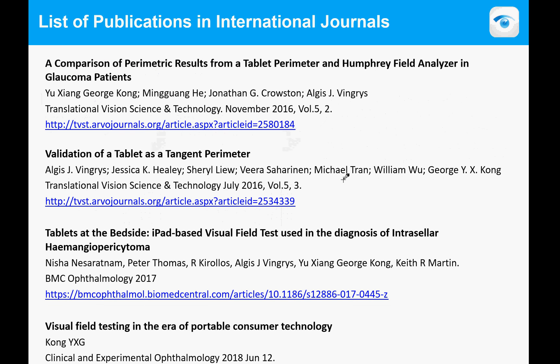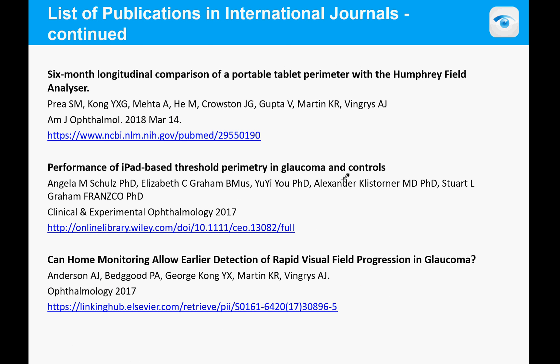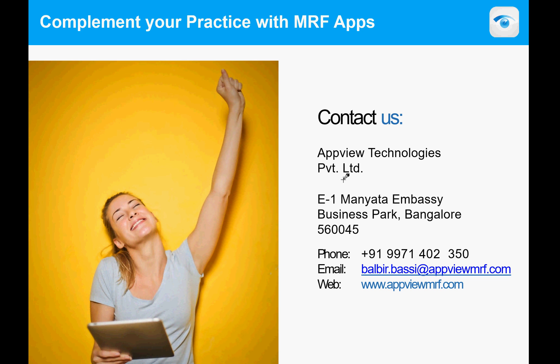We have many publications demonstrating the capacity of the MRF to do its job. A notable one is 'Tablets at the Bedside,' where we used the tablet in hospital at patients' bedsides. The most important publication is the six-month longitudinal comparison of the tablet with the Humphrey perimeter, showing they compare incredibly well. There is also a paper on home monitoring for measuring visual field loss. Aftu Technologies is our partner in India, and we hope you will contact them if you're interested in this product.